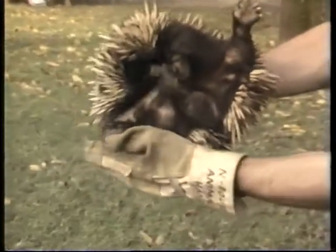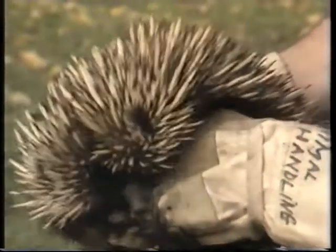The echidna has a very long narrow snout, a long sticky tongue inside that flashes in and out to collect termites, and although it doesn't have a lot of fur, it does have very strong claws for ripping the termite mounds open.